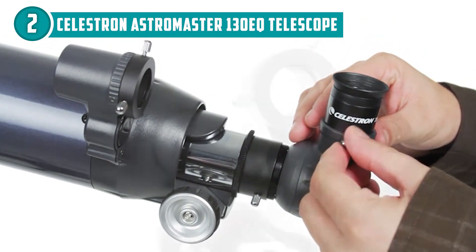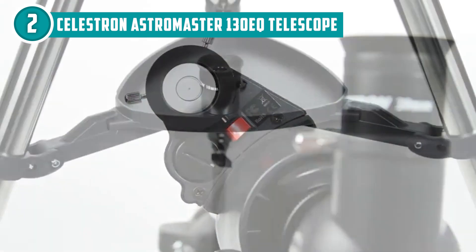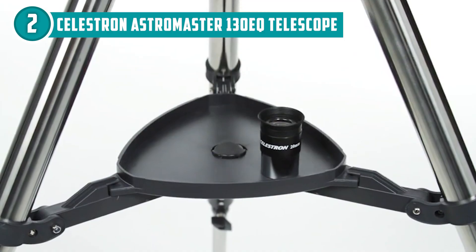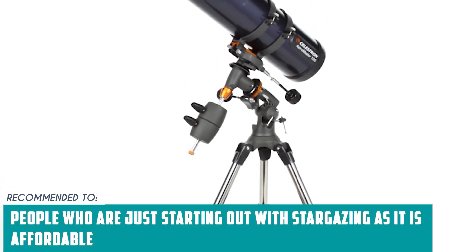One thing to note is that this telescope does require some assembly and setup before use, but it's relatively straightforward and comes with an instruction manual. The team recommends this for people who are just starting out with stargazing, as it is affordable.